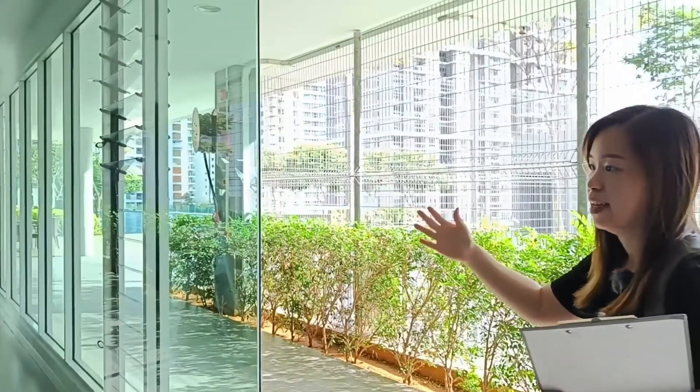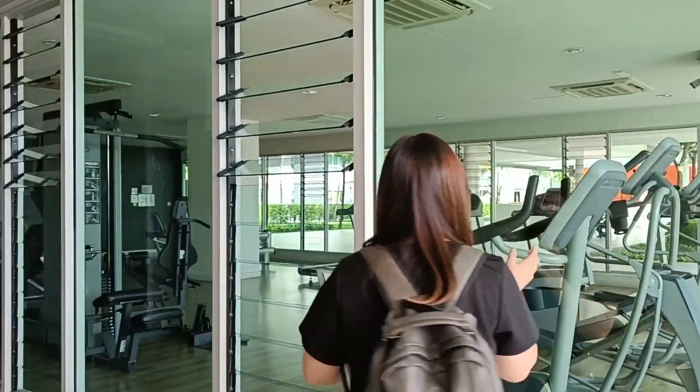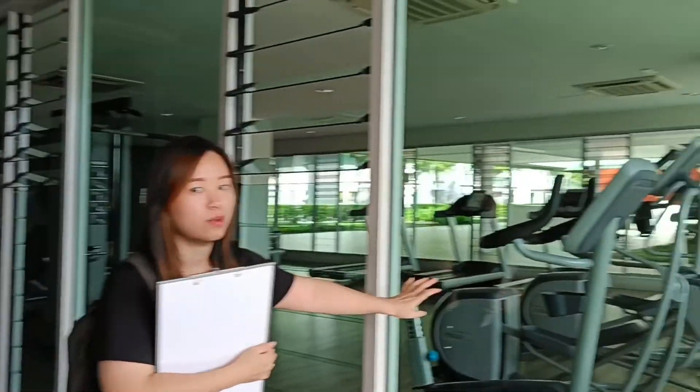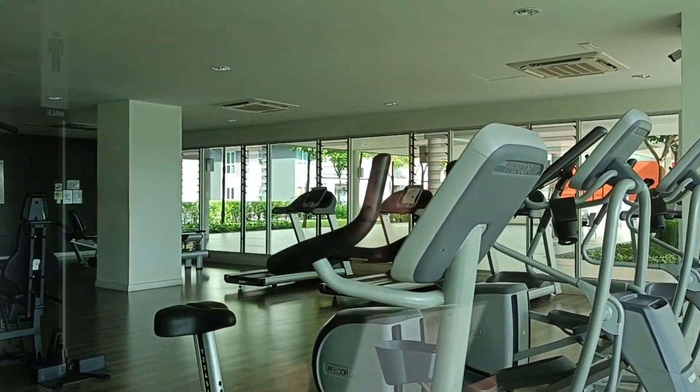Now I'm going to bring you to see the facilities. So now I'm on the first floor of the facility floor. On my right-hand side, there is a gym room here with full equipment. You can exercise and work out here.